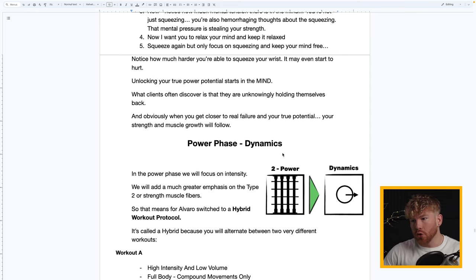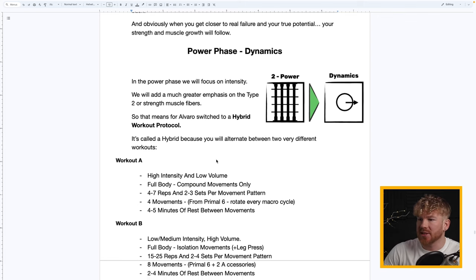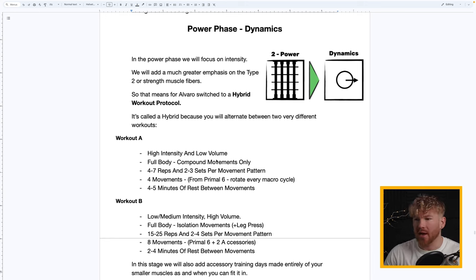Phase Two — Dynamics. In the Power Phase we focus on intensity with a much greater emphasis on Type 2 muscle fibers — fast-twitch. That means we switched Alvaro to a hybrid workout protocol — 'hybrid' because we alternate between two very different workouts, effectively training both fiber types.